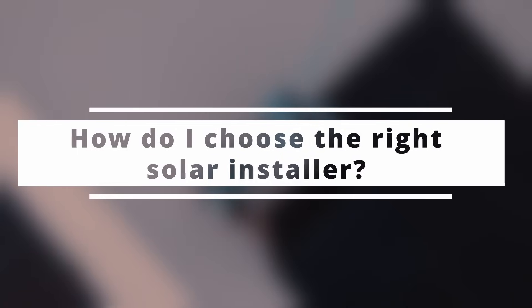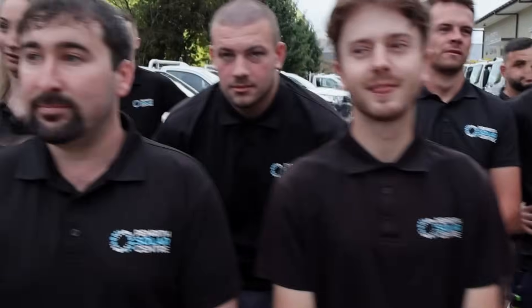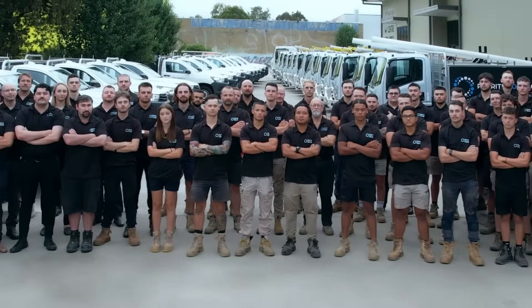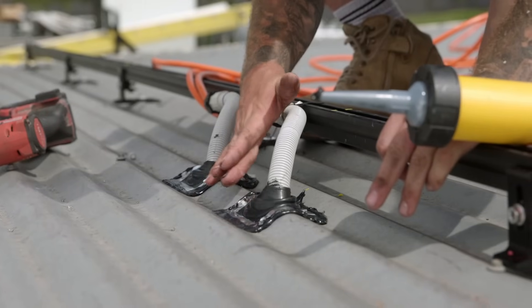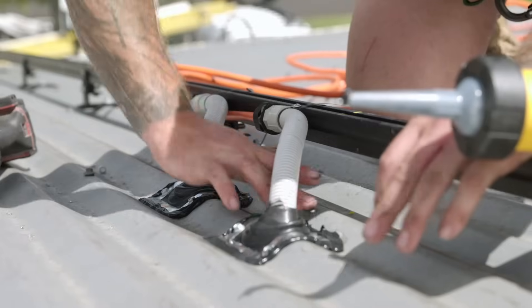How do I choose a solar installer to work on my home? The order of importance when choosing someone to install your solar system should be as follows. Number one: choose a company that does great installations — choose the company that's going to be around to stand the test of time and the one you trust the most. The person doing the install is far more important than the products you choose. I've seen the greatest products installed by people who didn't know what they were doing and fall over in three years. I've also seen average products installed by professionals who install solar every day stand the test of time.